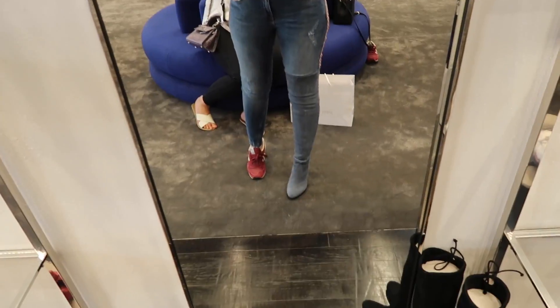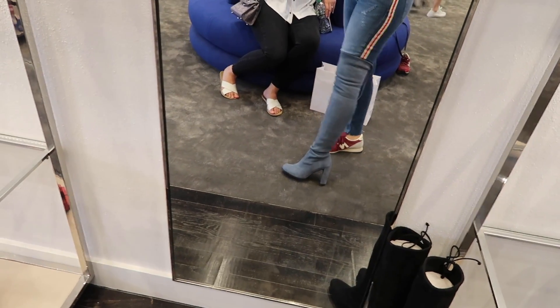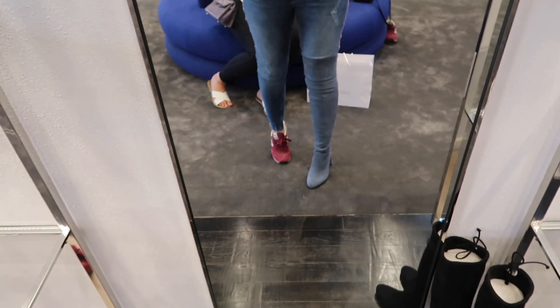I've wanted to try Stuart Weitzman shoes for a while. They have these blue ones but I'm not going to get them because they're not as wearable as black, and they don't have black in my size. But they are really nice. The lady was just telling me that Ariana Grande wore them recently.